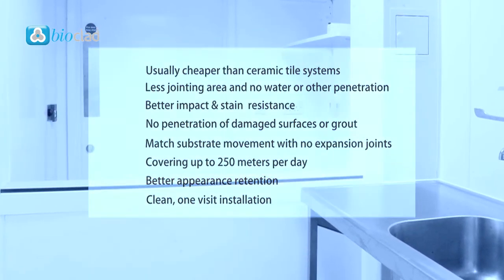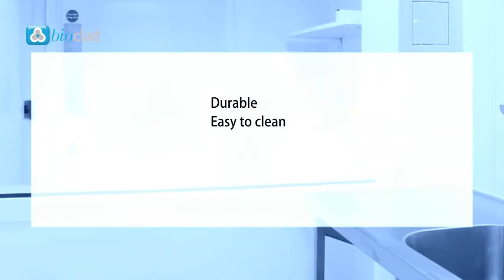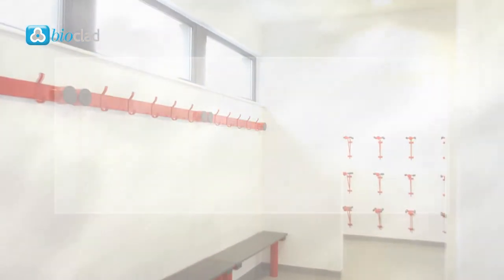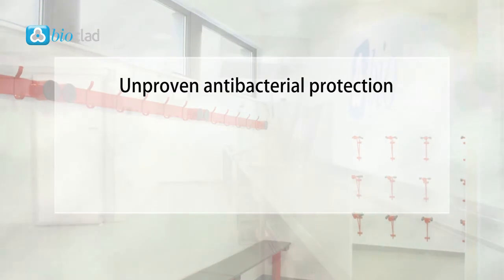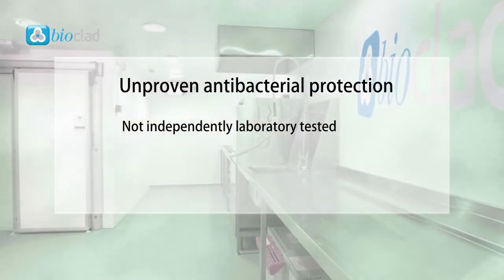Standard hygienic wall cladding has many benefits, being durable, easy to clean, aesthetically pleasing and quick to install. However, there's unproven antibacterial protection. Unlike antimicrobial cladding, standard hygienic wall cladding is not independently laboratory tested for its antibacterial protection.